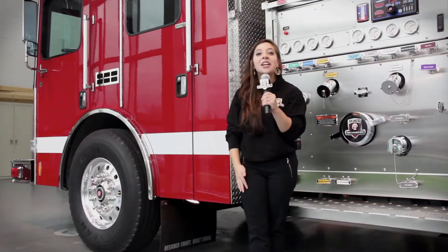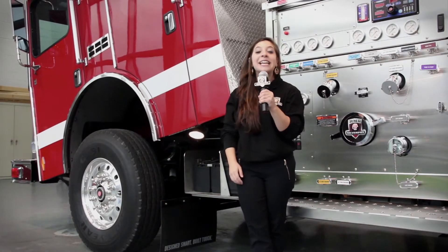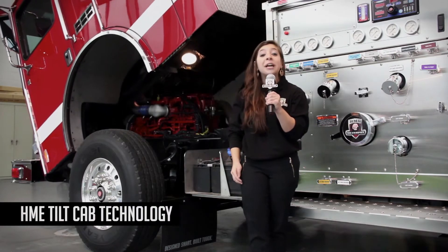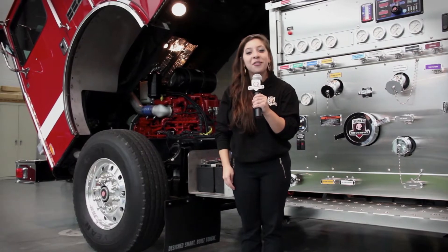The tilt-cab HME Silver Fox offers easy access to the engine compartment for maintenance and less downtime. HME was the first fire truck manufacturer to bring tilt-cab engineering to the fire industry — it's another HME innovation first.